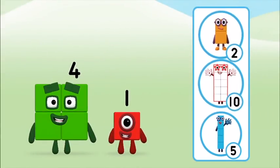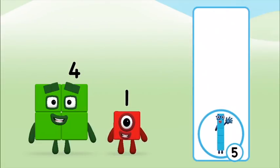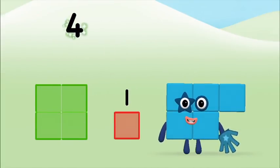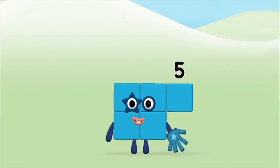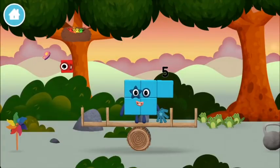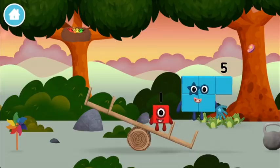Do you know which number block you'll make when you add these two number blocks together? That's the correct answer! Can you add the number blocks together? Four plus one equals five. Brilliant! You made number block five! You made a new number block!